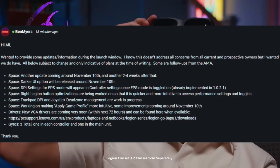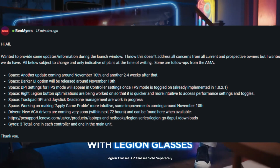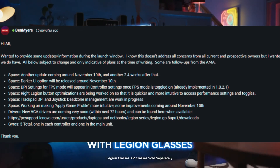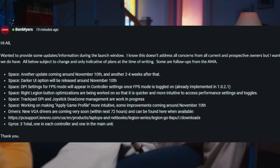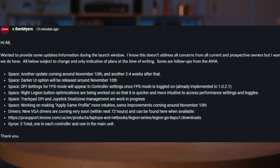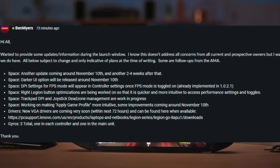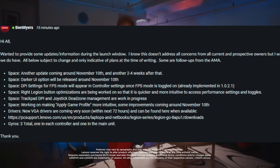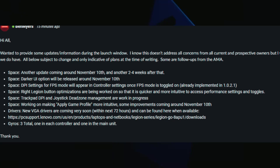A lot of people have been having issues with Legion Space, including myself, so to see them address this right away and communicate what's coming in the pipeline is really awesome. I hope this communication continues throughout the product life cycle — shout outs to Lenovo for being on top of this.